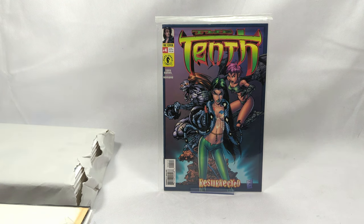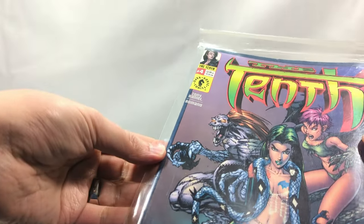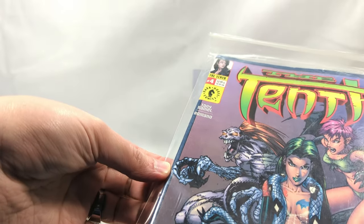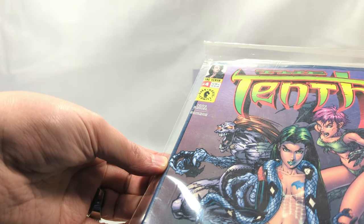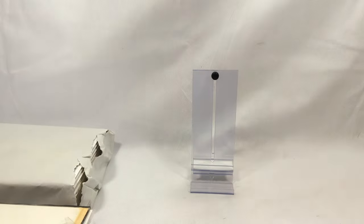The 10th, issue number four - good old Tony Daniels right there. It's funny, this guy's artwork has really evolved over the years - it's gotten really good. This is Dark Horse Comics, so it must be after he left Image. Interesting - had no idea he released these on Dark Horse as well. 2001 it says.